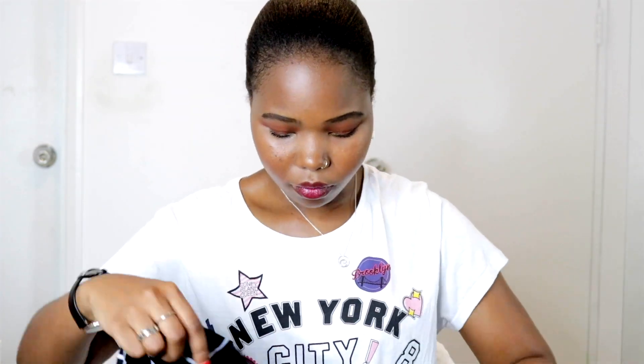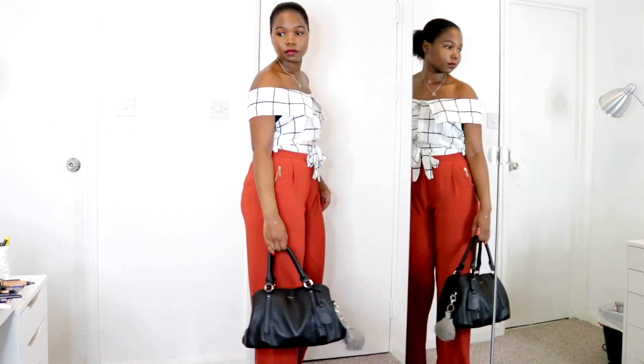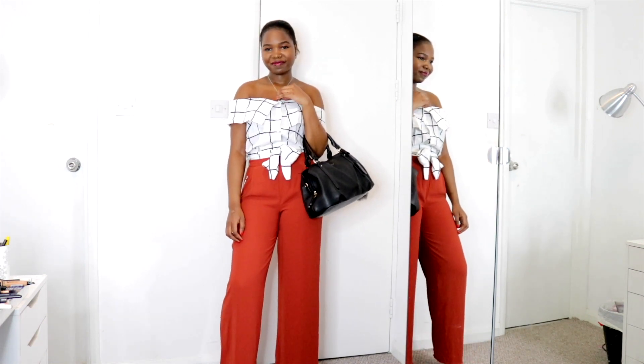The next item is this top — an off-shoulder, wide panel, ruffle top that comes with a waist belt. I got it in black and also in white. They're such pretty-looking tops. The white also comes with the belt. I wore this one tucked into trousers, and whether you wear them tucked in or not, I think they look absolutely fine either way.